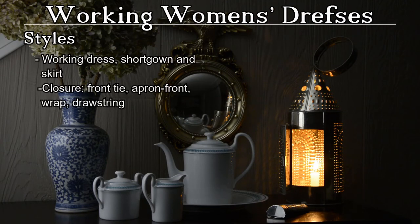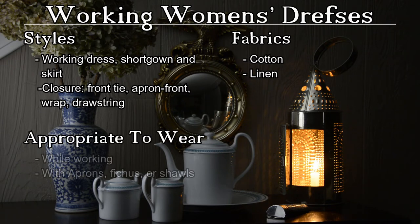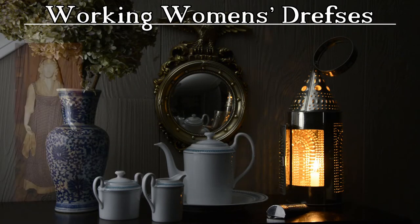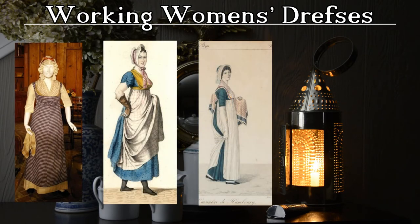Working women of the early 19th century wore dresses or empire-waisted short gowns paired with a skirt. Dresses were commonly made of sturdy cotton broadcloth, sometimes roller or block printed, or heavier linens. Donning the dresses was generally done by oneself without the aid of a servant, so many garments fastened in the front with ties or a wrap-over style, or were simply fitted with a drawstring. Sleeves ranged from short and blousey to elbow length to full length. The garments were of sturdy construction, easily laundered, and did not generally have much ornamentation in trim or embroidery. Aprons and shawls were often worn over garments to protect them and add warmth.